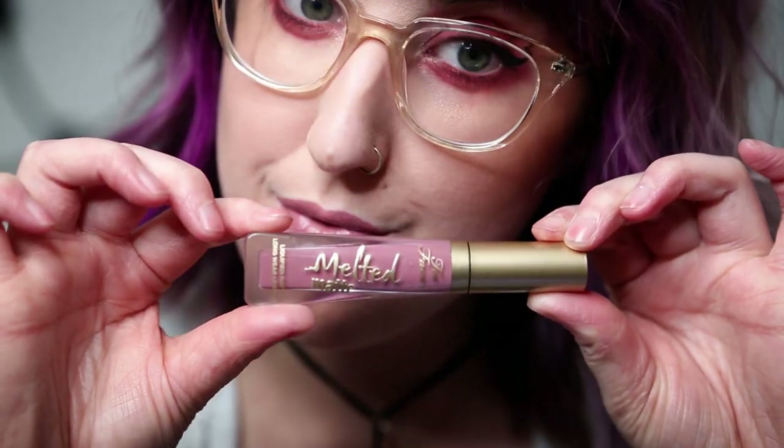First is Too Faced Melted Matte Lipstick in Queen Bee and this is the nudist color of this group. I tend to not be a person that wears nude lipsticks — if I want to wear a nude lipstick I'm just gonna wear a lip balm. But this one's got a nice rosy undertone to it, it's like a pinkish nude beige. It's pretty, it's flattering, and the liquid lipsticks in this line are really comfortable.